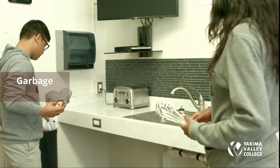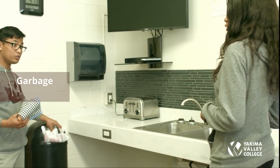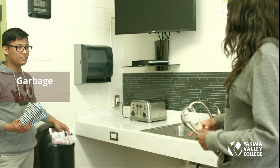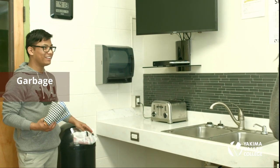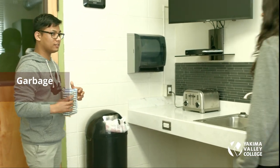A student brings their personal room trash into the kitchen bin. This is not allowed — you can only use the kitchen garbage bin for kitchen-related trash. Personal room trash must not go into the kitchen bin; you need to take it out properly.